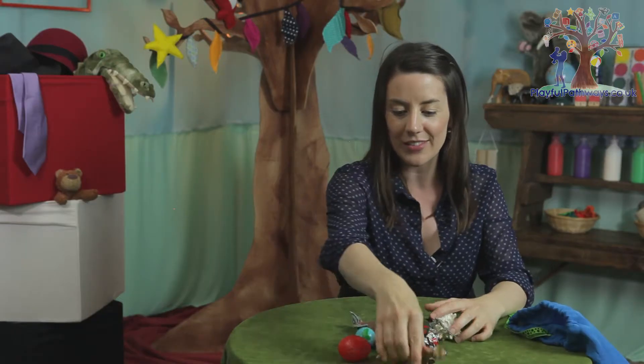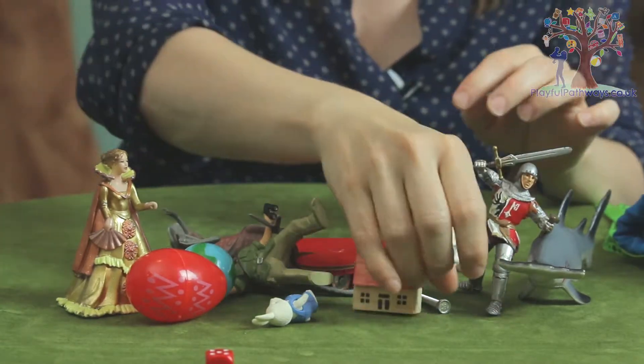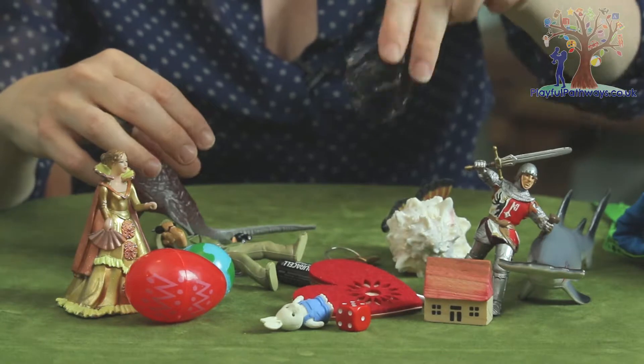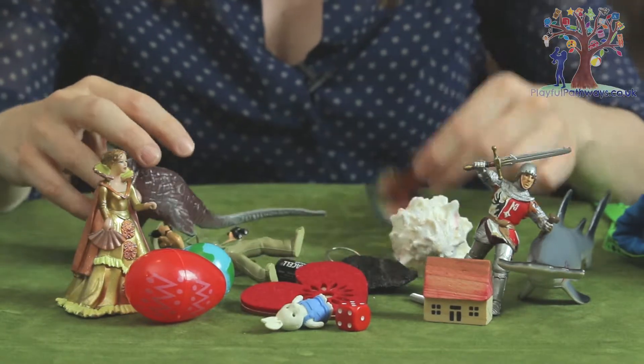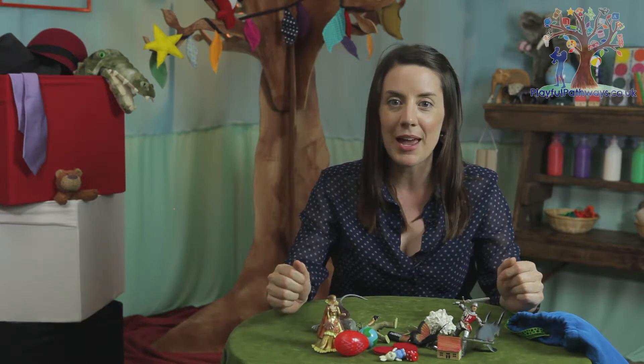I've got all sorts of little things — people and toys and figurines and shapes, things you find in the garden, any sort of little curiosities that tickle your imagination. So let's put this story bag to work, shall we?